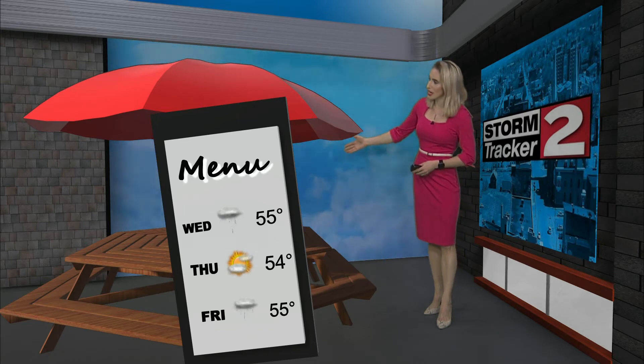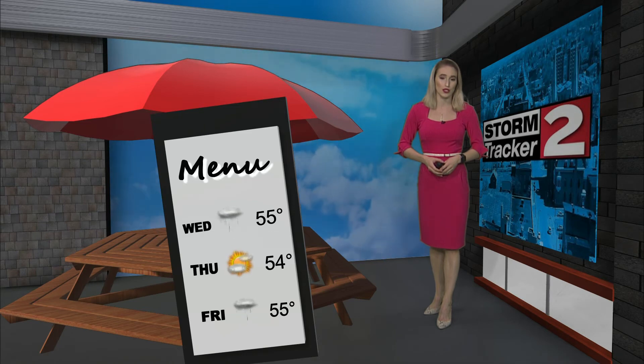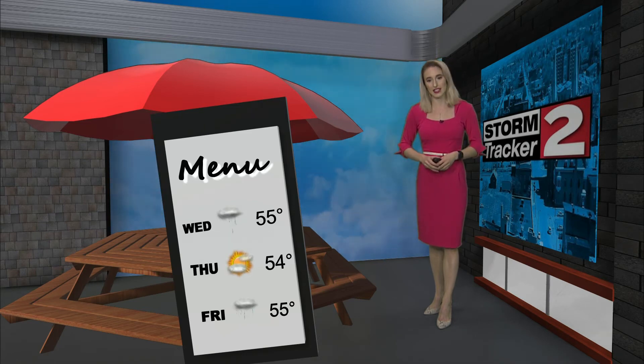We'll see some sunshine. Highs will reach the mid-50s, and Thursday's the day to get out because the rain eventually returns as we head into Friday. I'll have a look at your weekend forecast coming up.